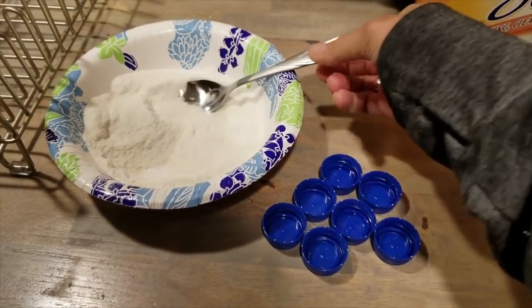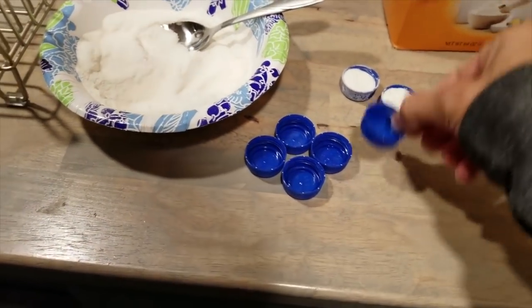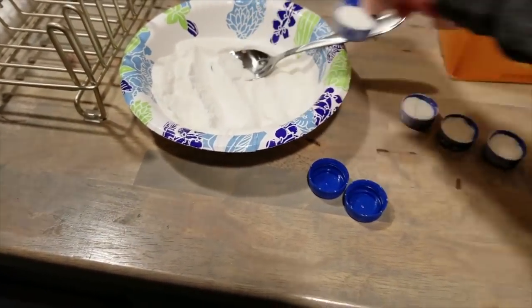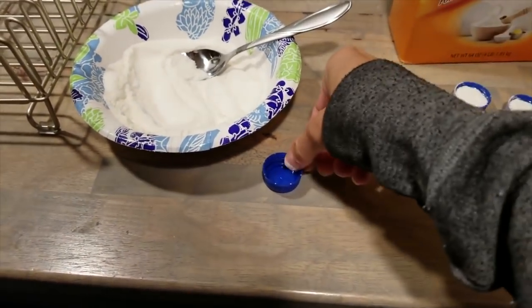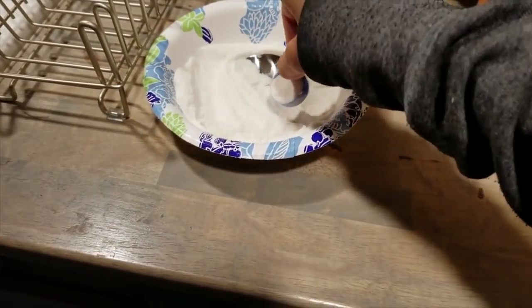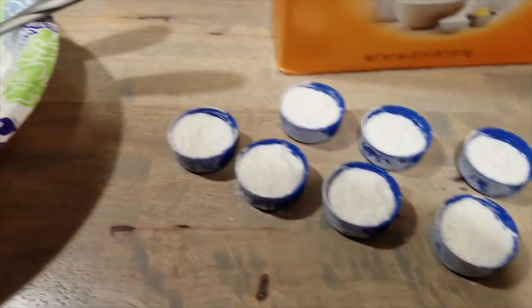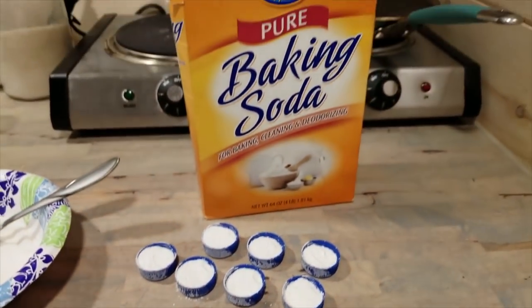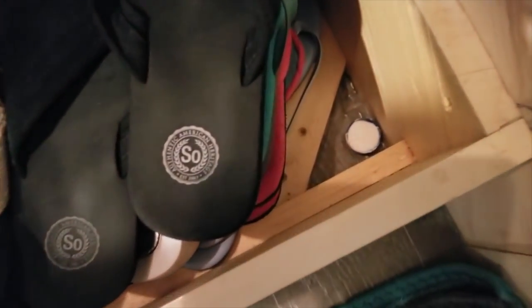Now that I've mixed the solution I'm going to divvy it up into these caps. I really don't know how full they're supposed to be. I'm going to keep this away from the cats and put it in places they can't get to just in case they're curious. Let's put these little bad boys around my house — I can always make more if I need them.